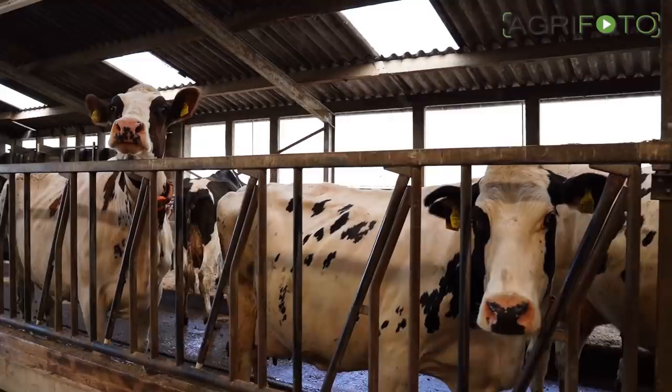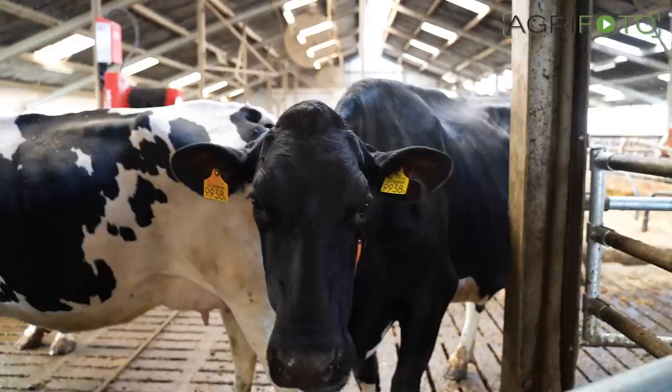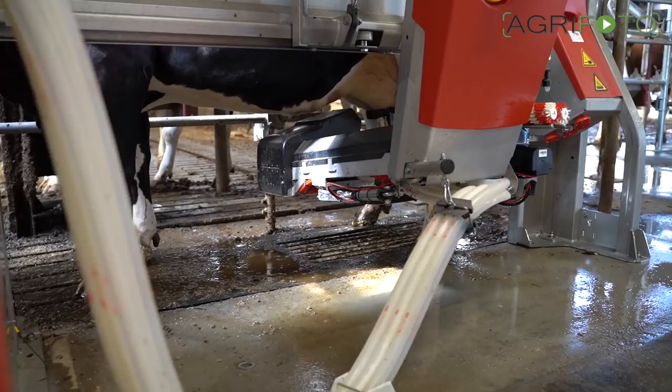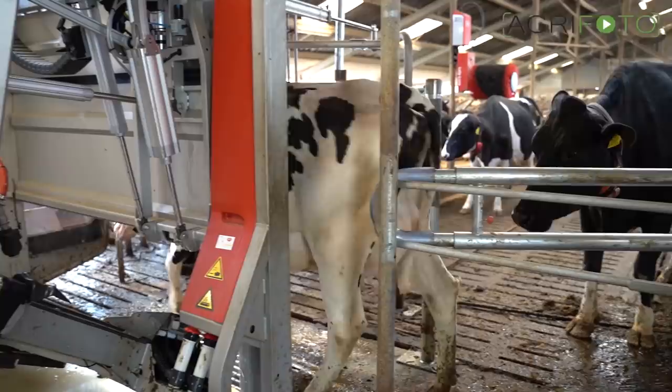The Tenhover family also run a dairy farm with a herd of 70 cows, with one of the brothers responsible for the farm. A new Lely Astronaut A5 milking robot has been installed recently, replacing an aging Lely robot. The cows are housed indoors throughout the year and can have themselves milked whenever they wish, usually two to three times a day. The robot recognizes each individual animal by its chipped collar, and not only is the milk yield logged per animal, but the amount of feed is also adjusted for each cow's needs.